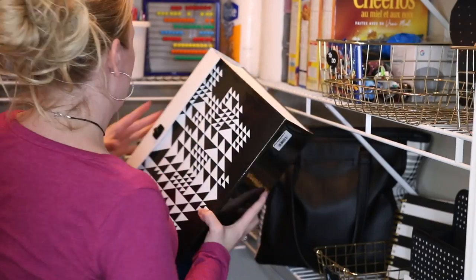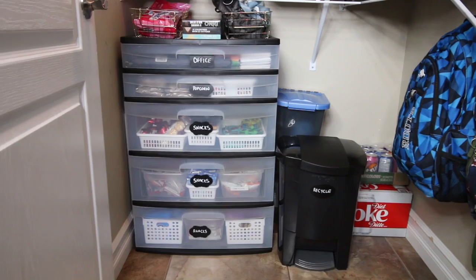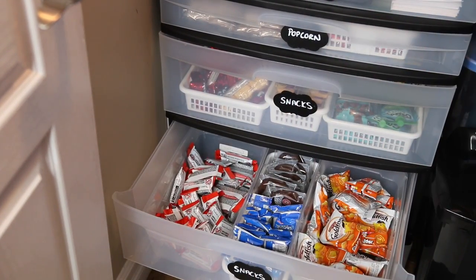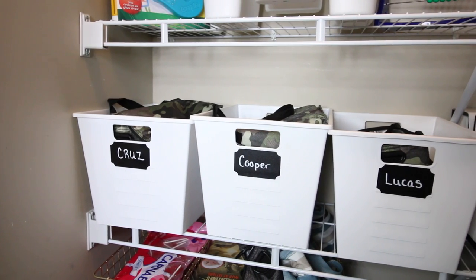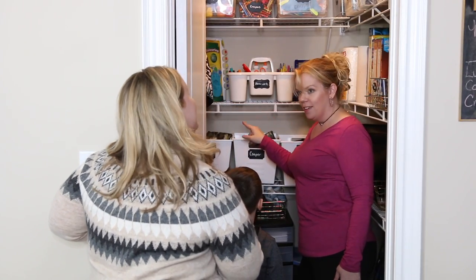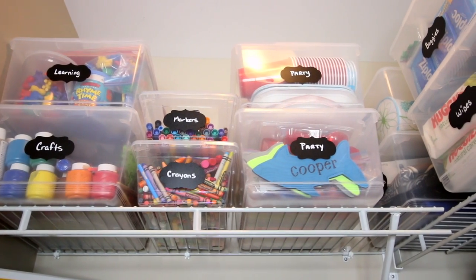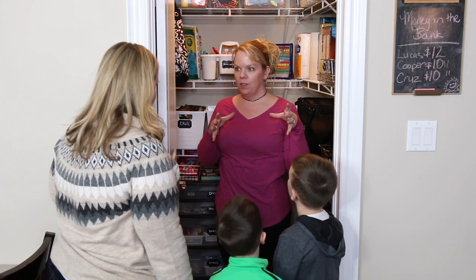We have a spot for your purse and it matches with everything. All of the boys' memories are here. You get to make your own lunches — all of your snacks are down low and organized. Your lunch pails are above so you each get your own one. When you unpack your bag you can put your lunch pail in here and your homework can go in here. All of your extra art and craft supplies are up here too.